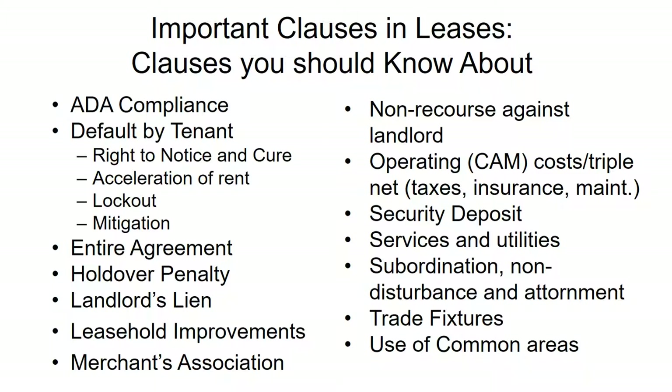The security deposit works much like any security deposit. You pay money to the landlord; if you return the space in spotless condition you might receive it back, but otherwise the deposit will be used to repair or improve the space.